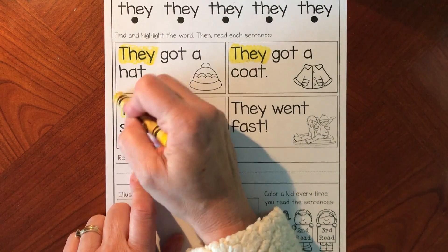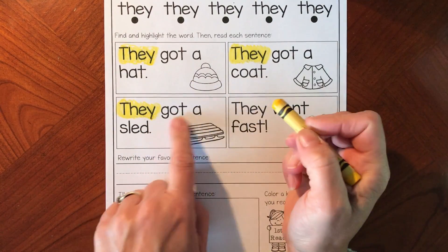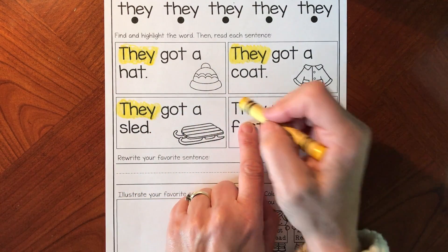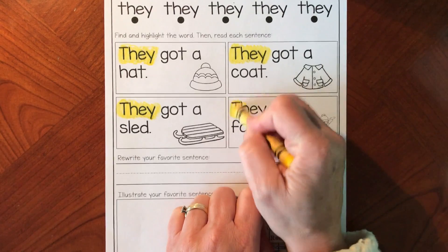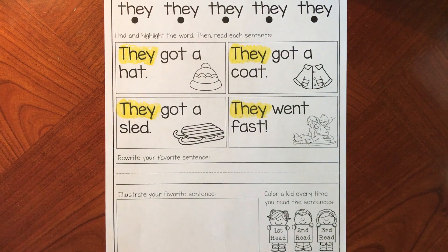'They' is the first word again — maybe we have a pattern in our sentences. And there's the word 'they' again. We found 'they' in each of the sentences.